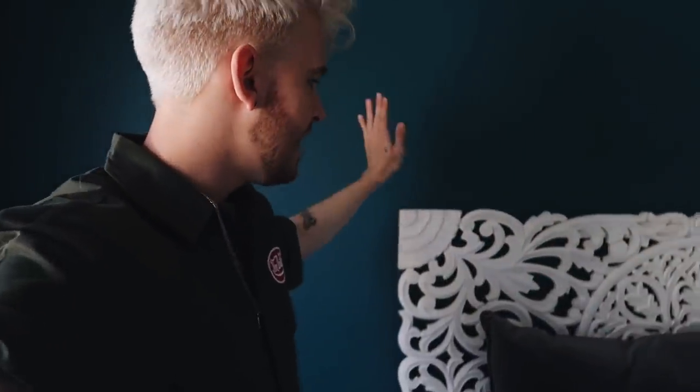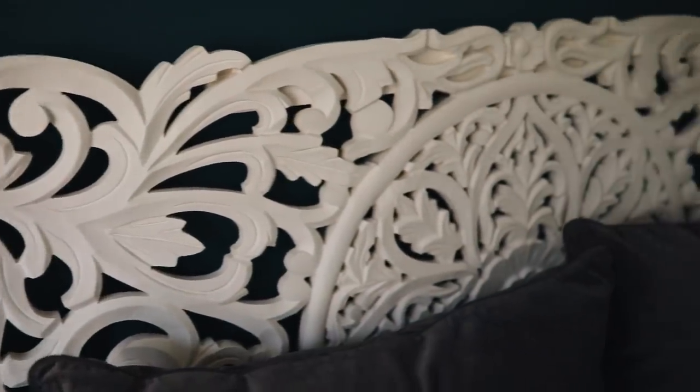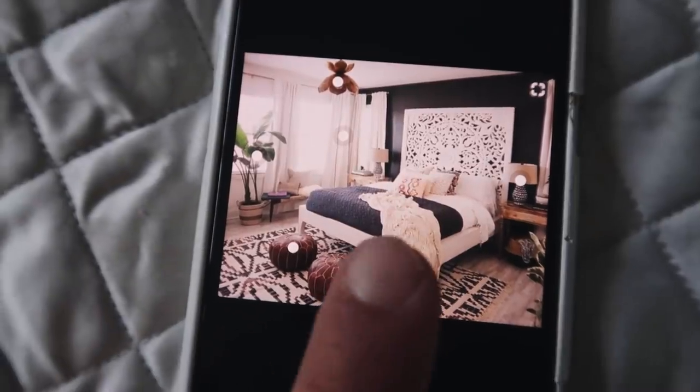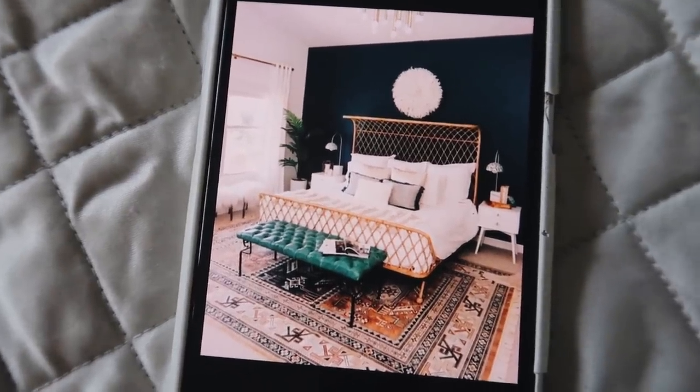So that's the statement wall we're working with. Marie got this headboard at Urban Outfitters and we had it mounted with a friend's help, so that's already there. But it's pretty basic. Marie also has these inspiration photos — here's the first one, and here's the second one. We're going to attempt to make it look similar to these.